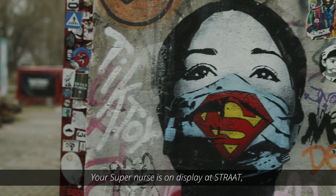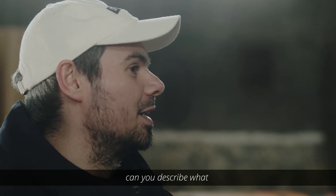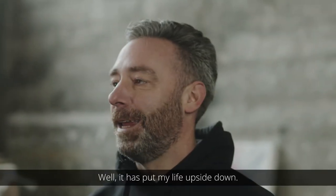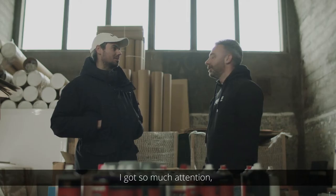Your super nurse is on display at Straat. Can you describe what this work has meant for your career? Well, it has put my life upside down. I got so much attention.